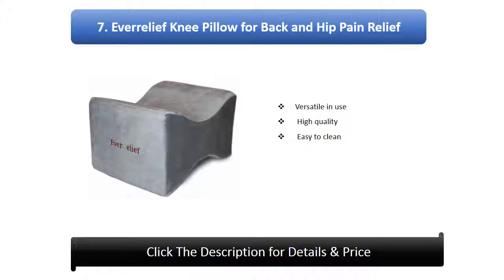Number 7: Ev Relief Knee Pillow for back and hip pain relief. Versatile in use, high quality, easy to clean.